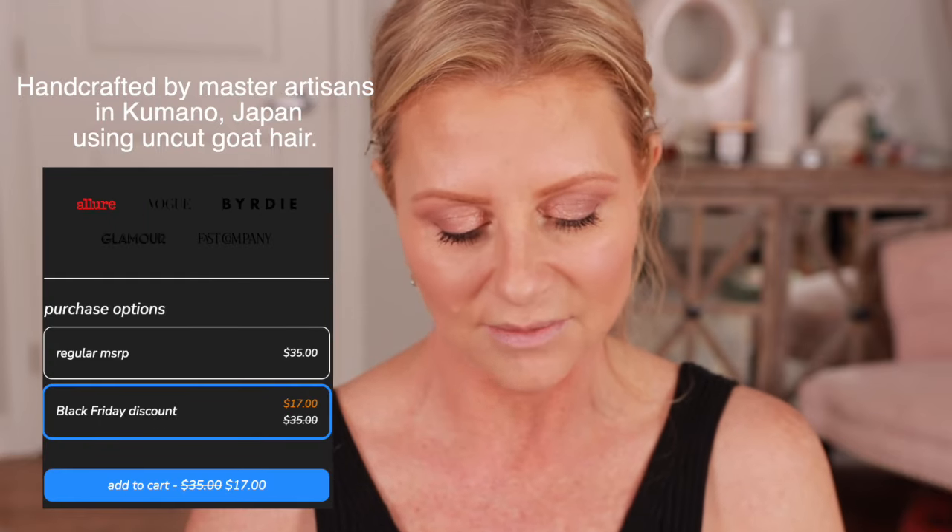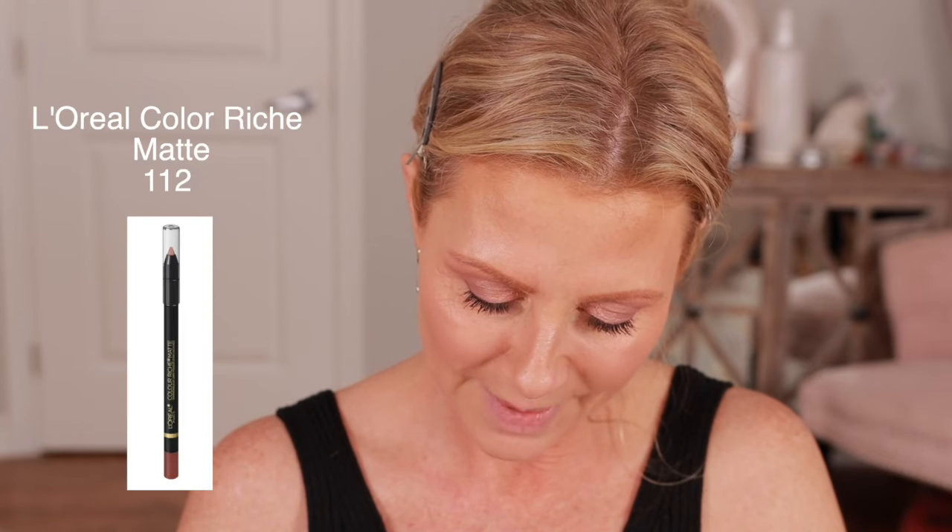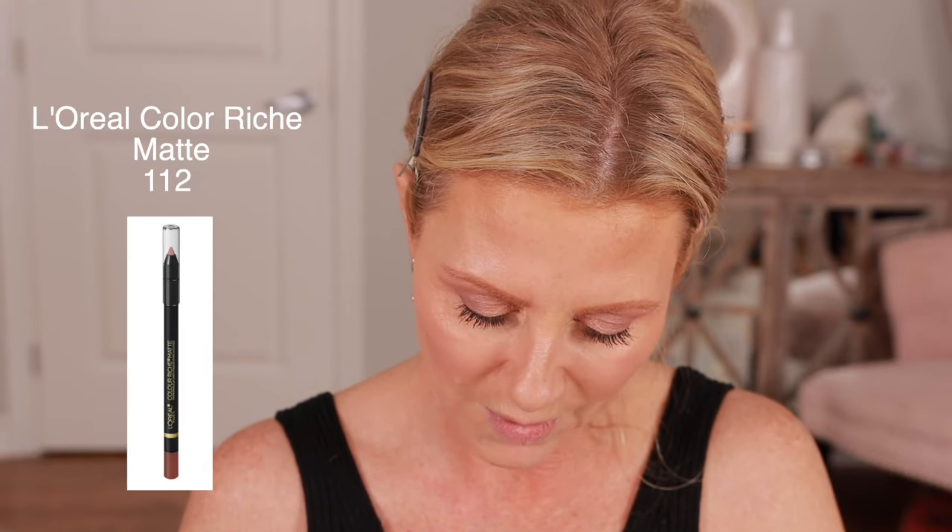Shall we try this? This is the Revlon Skin Lights — it's new, called Prismatic Highlighter. These are Refer brushes by the way — this one is a 05 and this one is number 18. I'm going to use these for the highlighter — they're so beautiful, they're handmade in Japan. Oh, that's pretty! I'm hoping it's not enhancing any texture. This is a Colourish Matte in color 112.